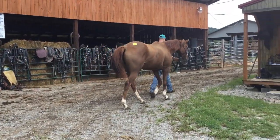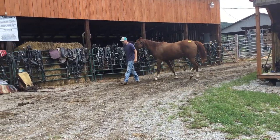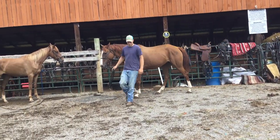Here's tag 9432. This is a registered thoroughbred mare. She's a 2014 model. Got a tattoo in her lip, and we do have her papers. Stands 15-3, close to 16 hands.